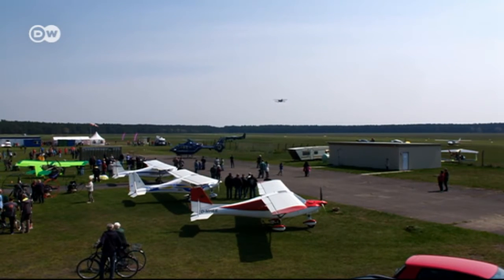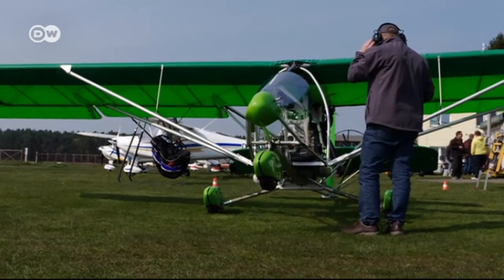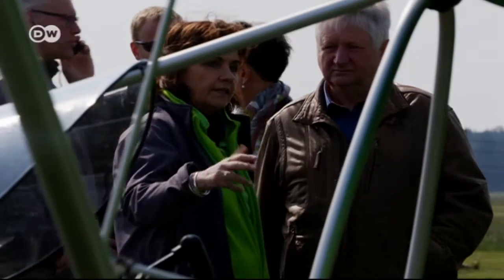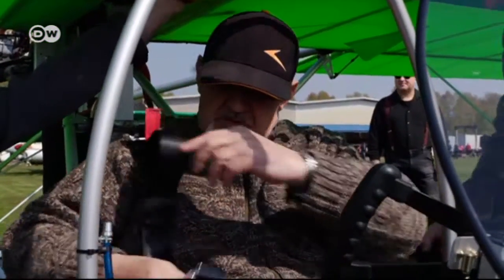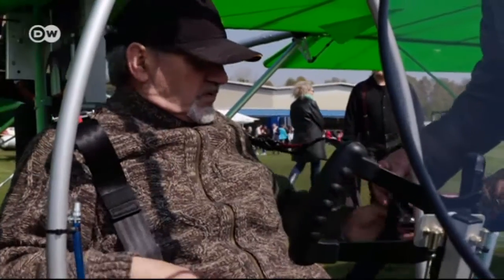His Greenbird, as it's called, is one of a number of aircraft on display here, but it's attracting by far the most attention. It's an uncomplicated design, and anyone with a pilot's license for lightweight recreational aircraft is allowed to fly it.